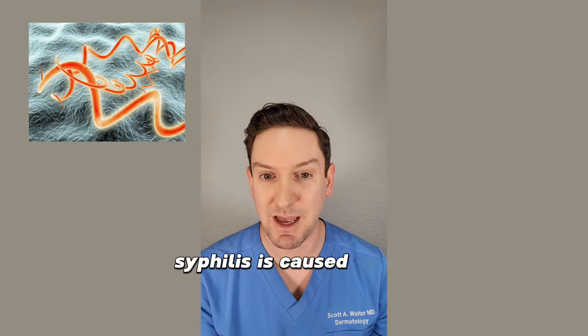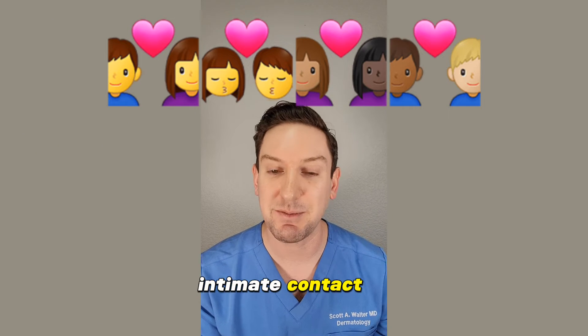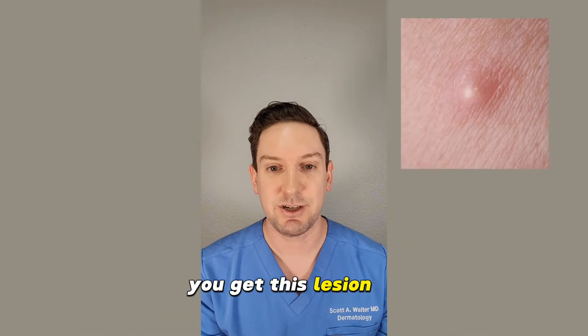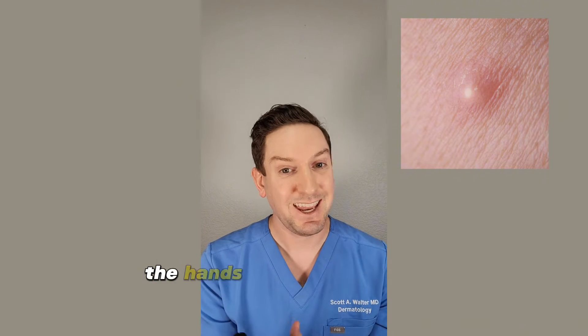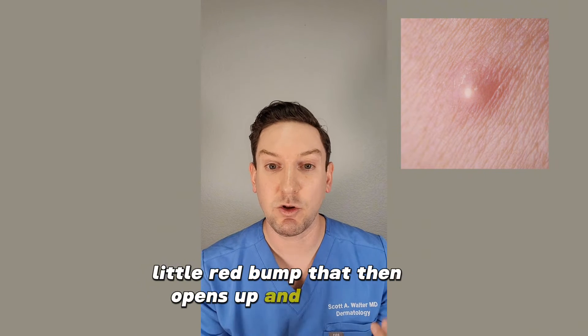Syphilis is caused by a bacterium named Treponema pallidum, and it's transmitted via direct intimate contact, meaning skin to skin. So after you come into contact with someone with syphilis, you get this lesion, typically in the groin, the lips, the mouth, or the hands.